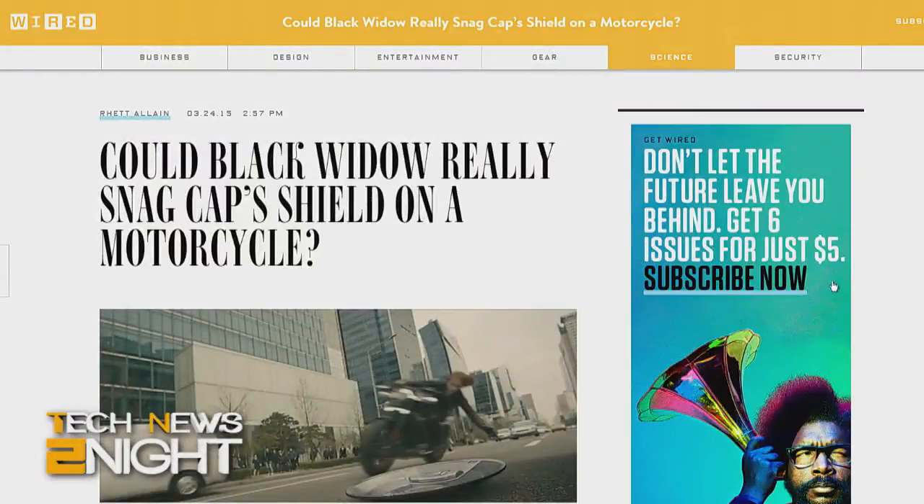I also wanted to get your take on today's other big tech news story — The Avengers: Age of Ultron, which premieres today. You've done physics based on the Age of Ultron trailers. With so many trailers, you can pick whole different scenes to do physics homework. One of my favorites was looking at Black Widow riding a motorcycle — she picks up Captain America's shield as she zooms by. I calculated the force you would need to pick that up as you go by. It's not easy; you've got to make a lot of assumptions and calculations.